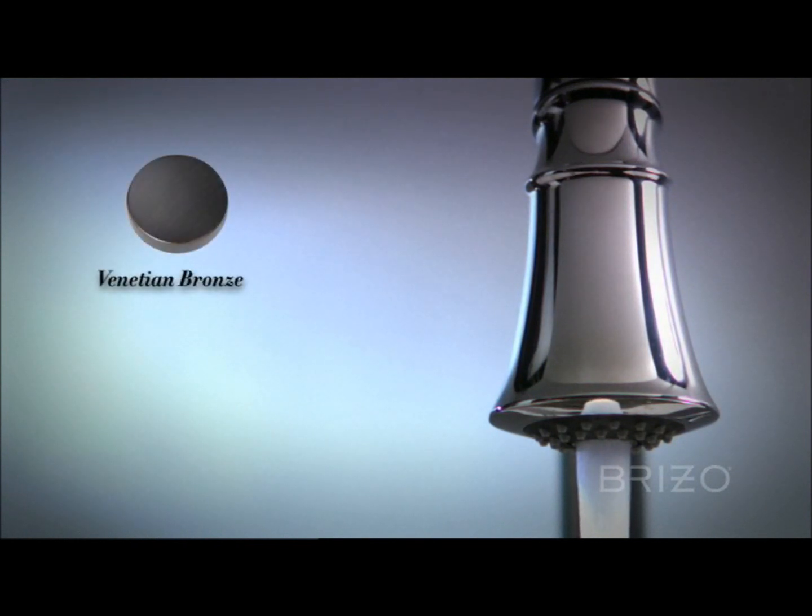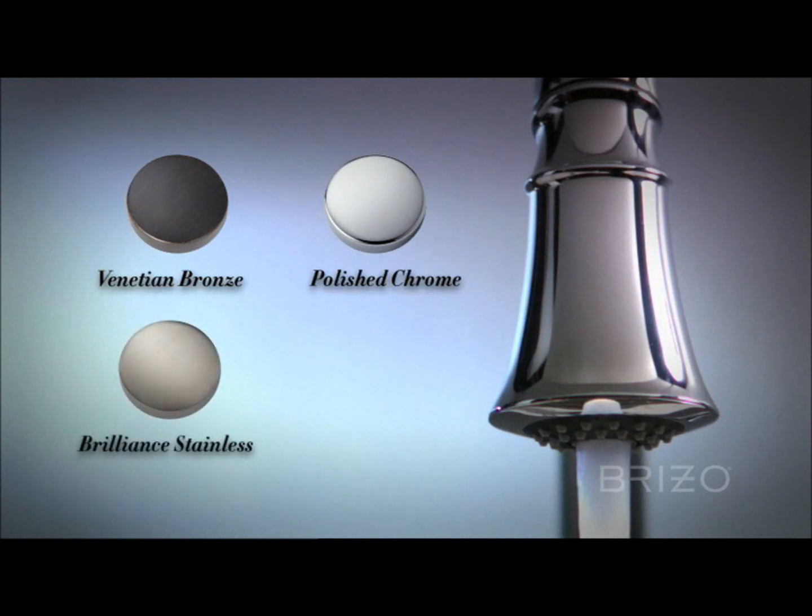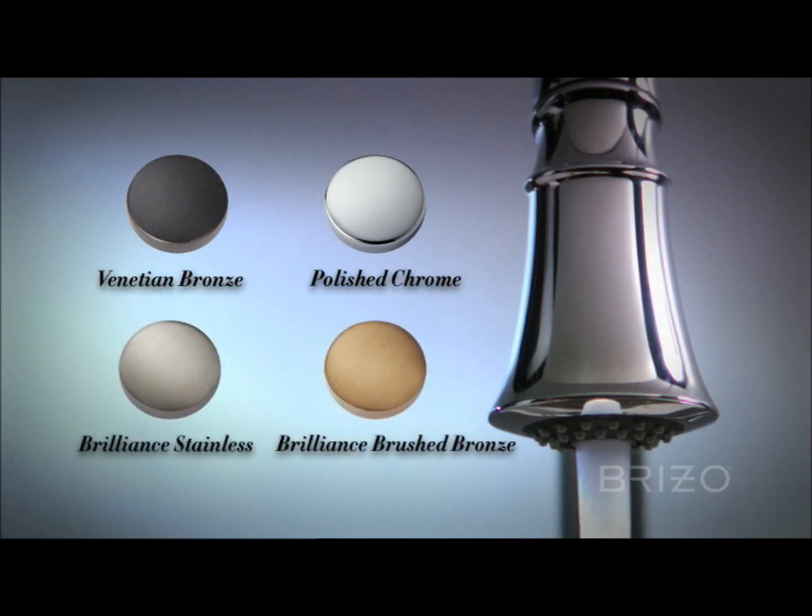Venetian Bronze, Polished Chrome, Brilliance Stainless, and Brilliance Brushed Bronze.